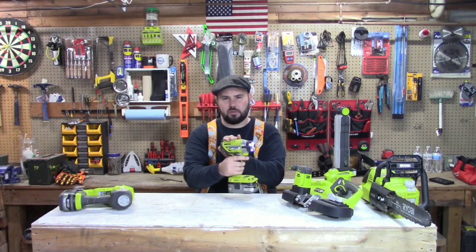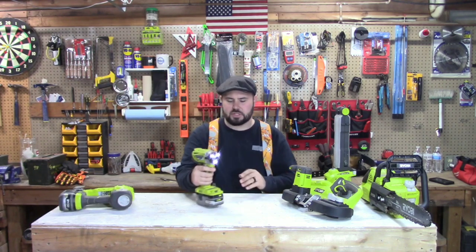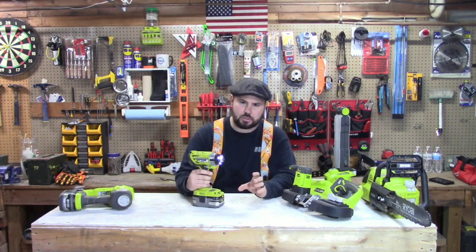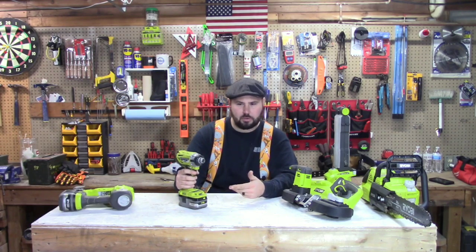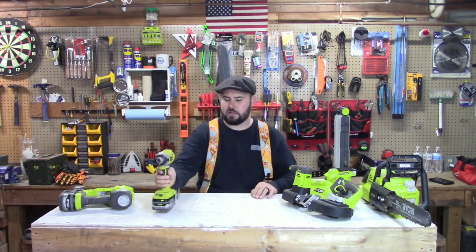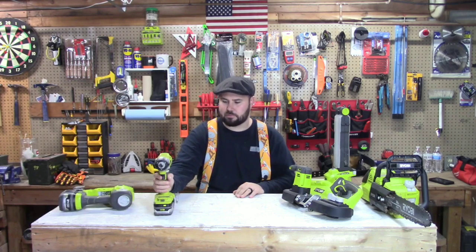It's very important that the three speeds are there. The first setting is low, second is middle — and I use the second setting probably the most. The third setting is the most powerful; I typically reserve that for longer screws, more like lags and things like that. It works great with a three amp-hour battery and has a really nice, strong belt clip that's not going to break or bend on you.